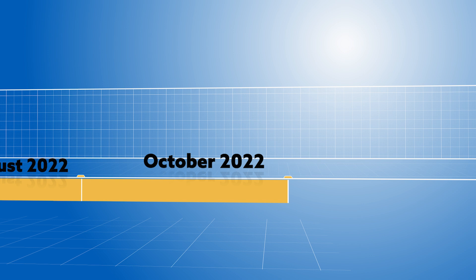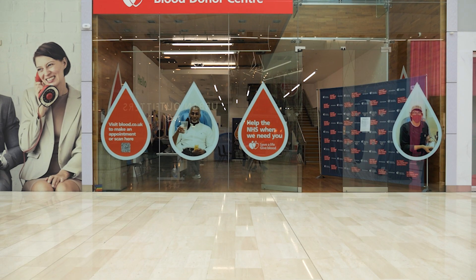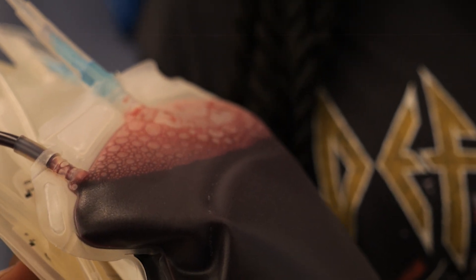October 2022: from this point onwards, plasma is recovered from every blood donation session in England. It means even if you can't make it to a plasma donor centre, by donating blood you could still help make life-saving plasma medicines.